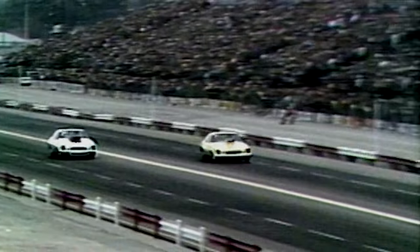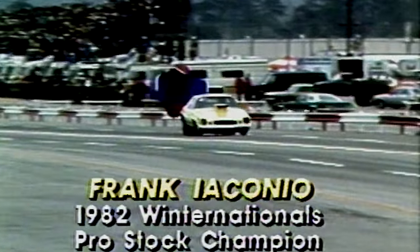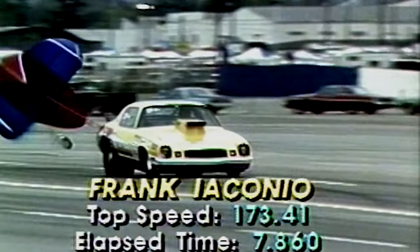And go they do — it's very close, with Iaconio starting to pull ahead. Tremendous power puts Iaconio over the line: 7.835 seconds, 174.08 miles an hour. The new rules have made Pro Stock an extremely fast category.